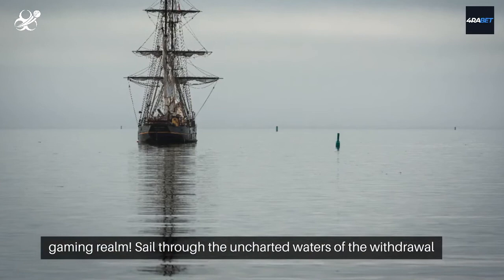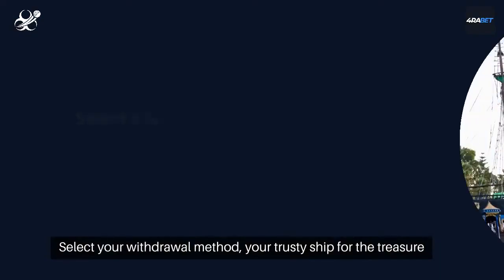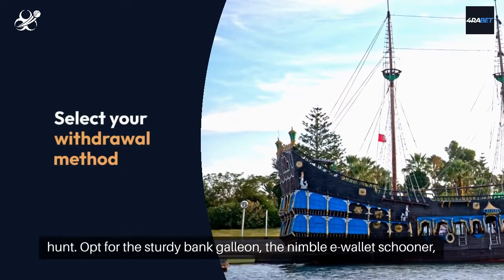Sail through the uncharted waters of the Withdrawal or Cashier section, your gateway to the hidden treasures. Select your withdrawal method, your trusty ship for the treasure hunt.